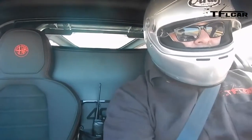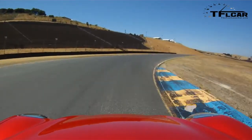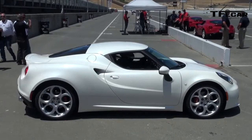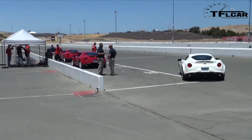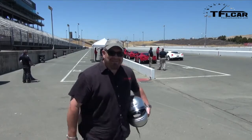I'm at the Sonoma Raceway in Sonoma, California, driving an Alfa Romeo 4C. We're at the track in Sonoma, California, and we are soon going to be behind the wheel of the brand new 2015 Alfa Romeo 4C on the track. How cool is that?